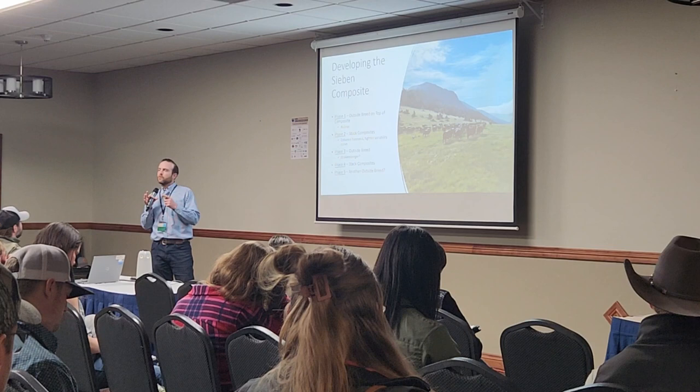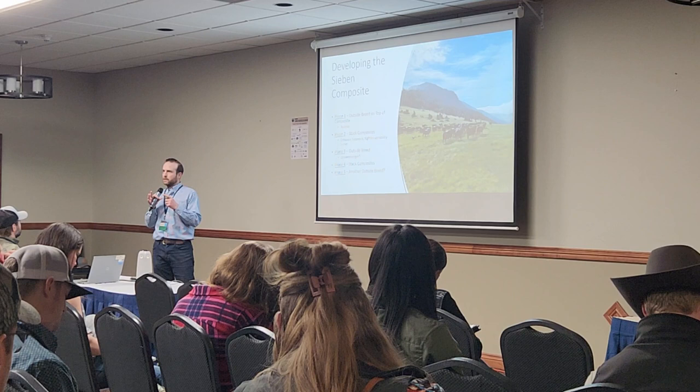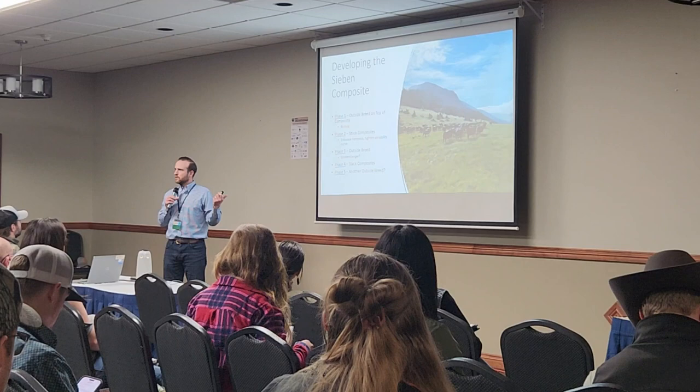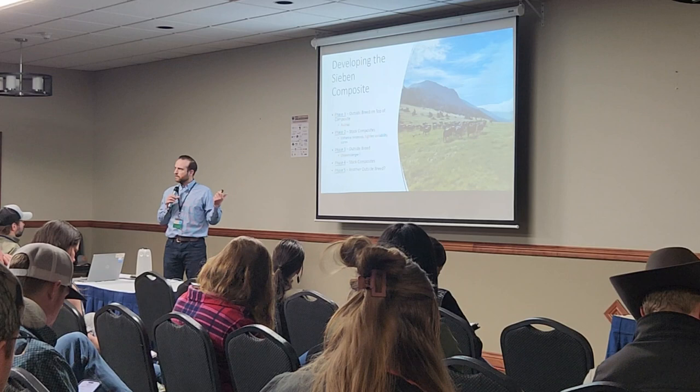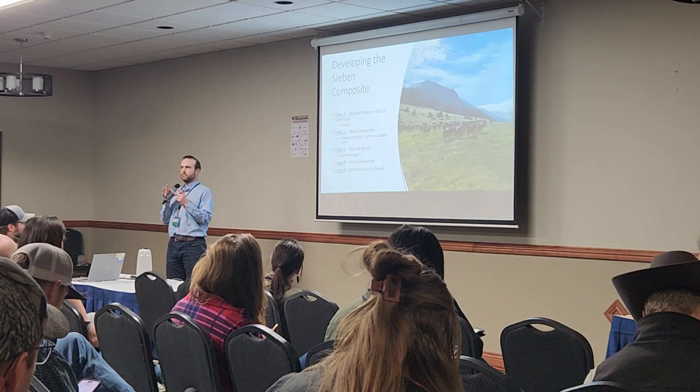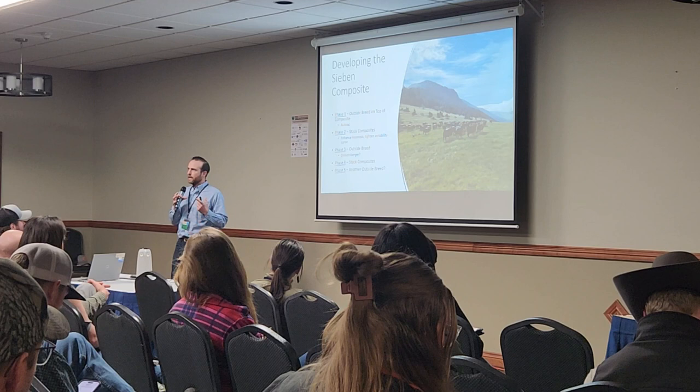The Meat Animal Research Center showed a composite will have a more uniform calf crop than a purebred herd — counterintuitive, but there's a natural law at play: when you increase biodiversity, resiliency goes up, productivity goes up, and variation goes down. That's what we're seeing with composites. In phase two we stack composites on top of composites to tighten the variability curve. In phase three we bring in another outside breed, do an experiment, then stack composites on top again.